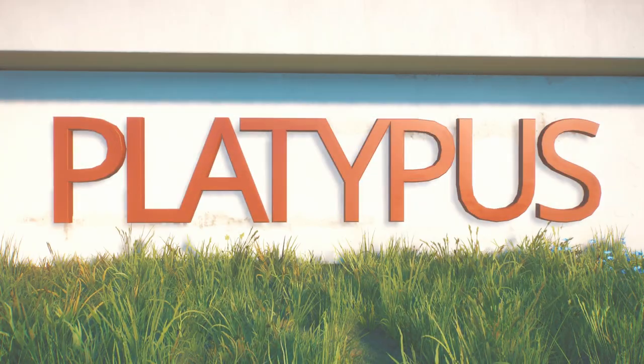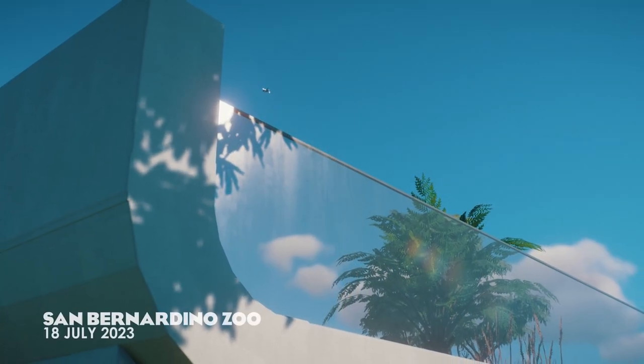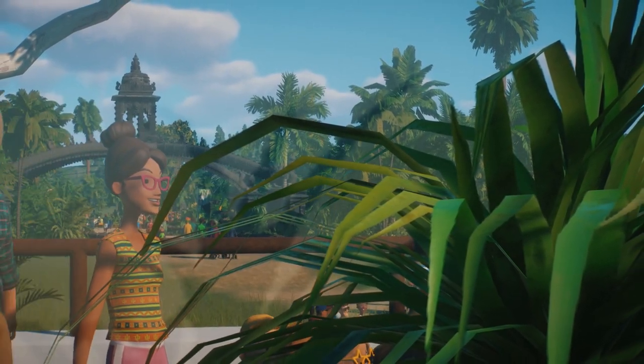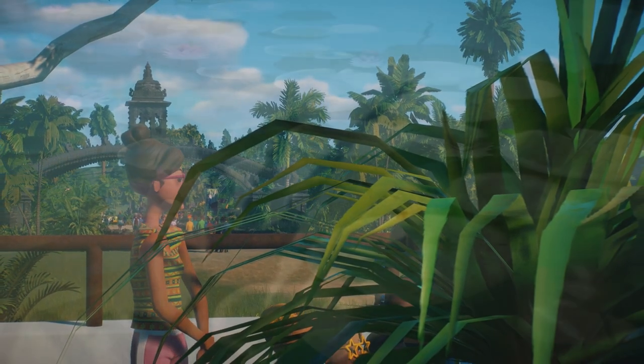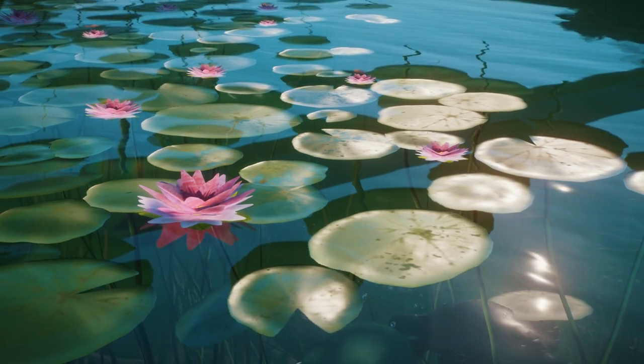Hey, I'm ZSHPlays. Welcome back to San Bernardino Zoo. Today we are building one of the oldest habitats in the zoo. This was built in 1939 by the Tecton Group. It is still in the zoo today as the centrepiece to the Australia area, and it is home to this little guy, the platypus.